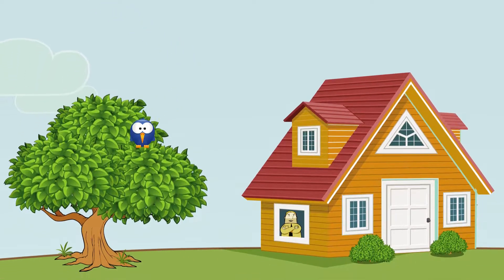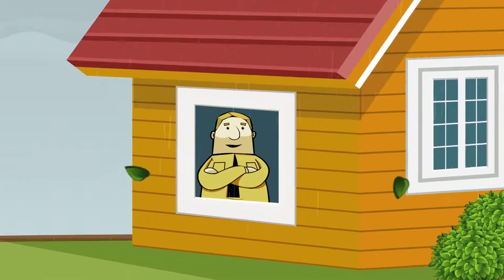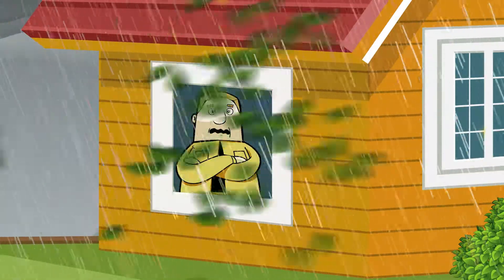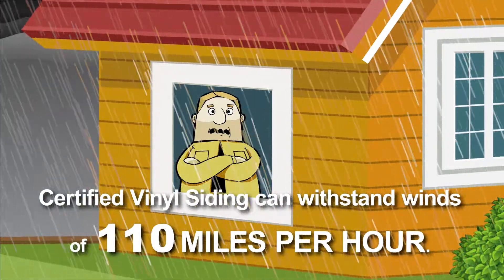In addition to making your house look great, siding has a vital job to perform, protecting your home from the elements. When properly installed, certified vinyl siding can withstand winds of 110 miles per hour, durable enough to weather a Category 2 hurricane or an EF1 tornado.